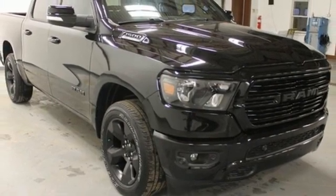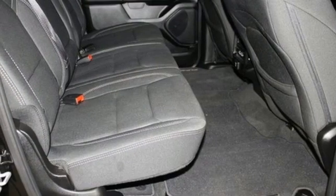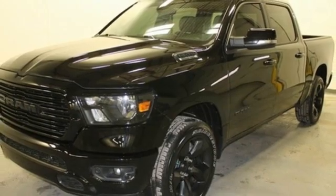Active grille shutters, electronic shift on the fly, auto dimming rear view mirror, and V8 engine. Someone's going to drive this fantastic vehicle off the lot. Should be you. Test drive it today.